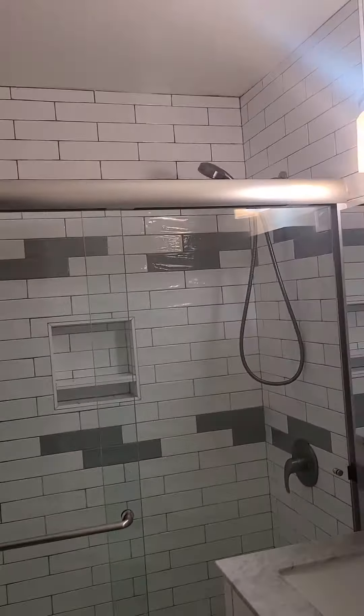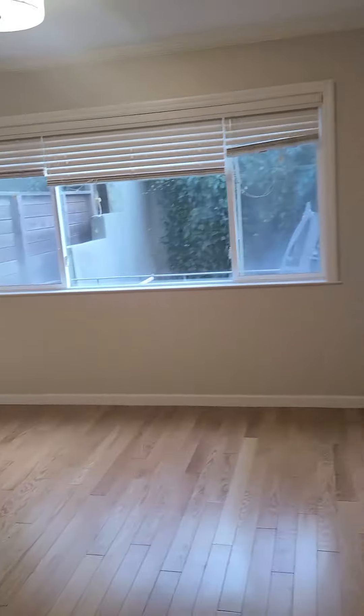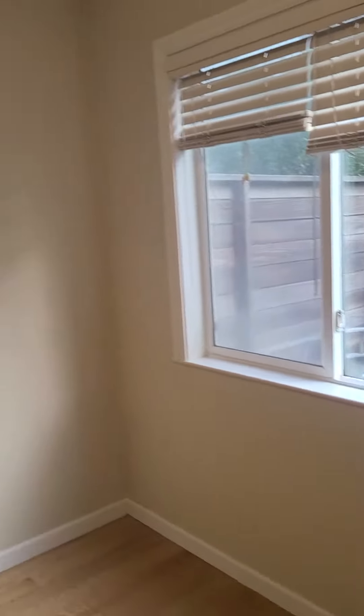Now let's go to bedroom number two, but before that let's see the bathroom. You can see that it's updated.